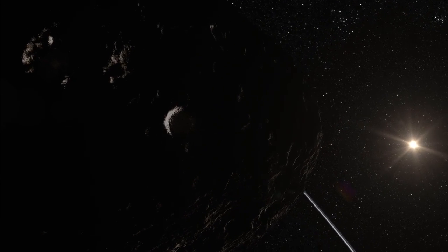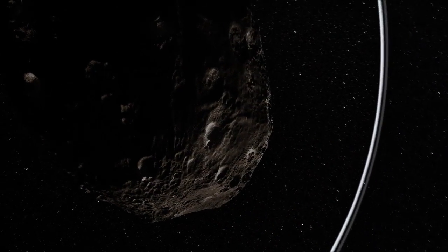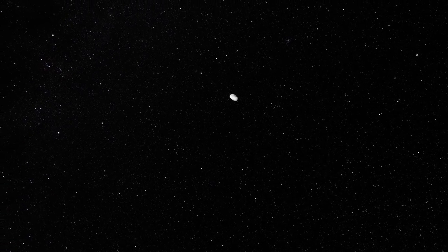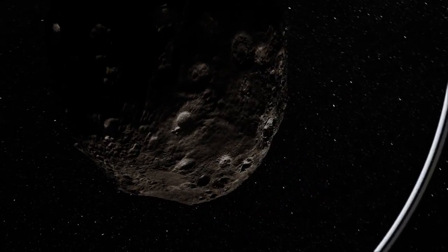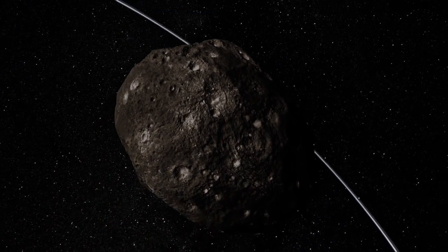Among near-Earth objects, there are a few big ones, many more small ones, and many, many more very small ones. We know most of the big ones — 'big' meaning one kilometer or more. For those that are 100 meters, we know about 10%. For those that are 10 meters, we know less than 1% of them. That's concerning because an object 10 meters in diameter on impact with the Earth would release about the same energy as a Hiroshima bomb. We are trying to characterize everything bigger than 20, 50, or 100 meters.